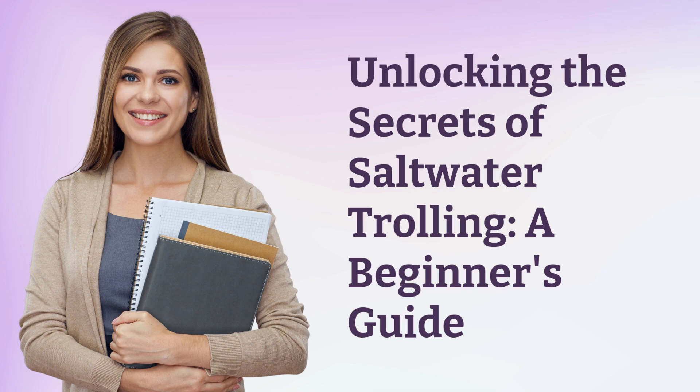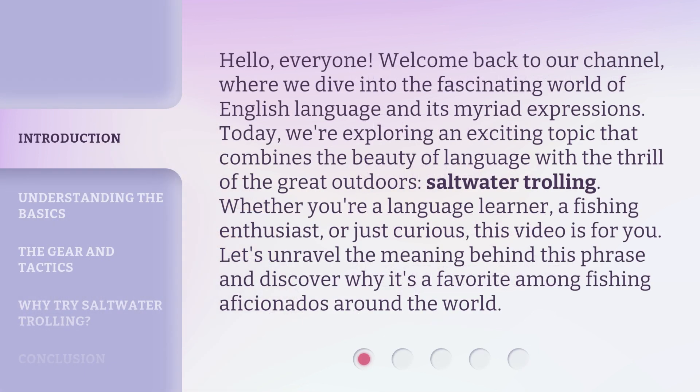Unlocking the Secrets of Saltwater Trolling: A Beginner's Guide. Hello everyone, welcome back to our channel, where we dive into the fascinating world of English language and its myriad expressions. Today, we're exploring an exciting topic that combines the beauty of language with the thrill of the great outdoors — saltwater trolling. Whether you're a language learner, a fishing enthusiast, or just curious, this video is for you. Let's unravel the meaning behind this phrase and discover why it's a favorite among fishing aficionados around the world.